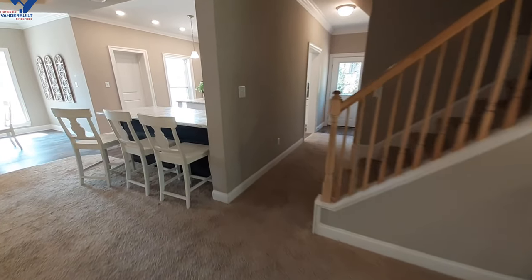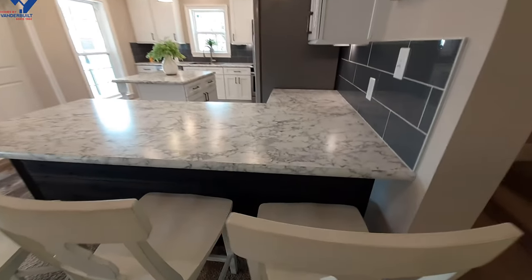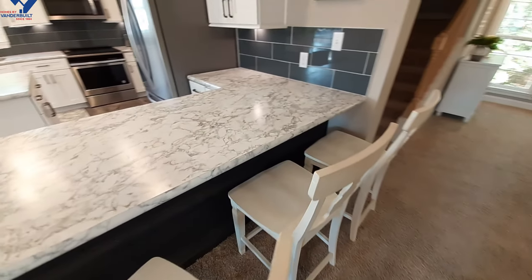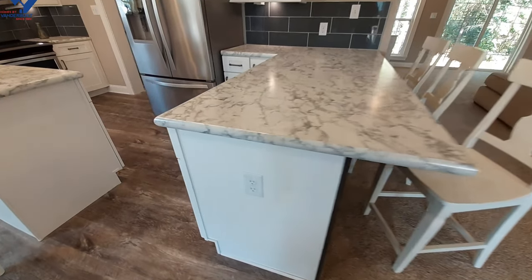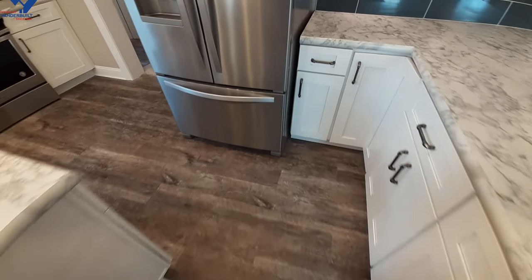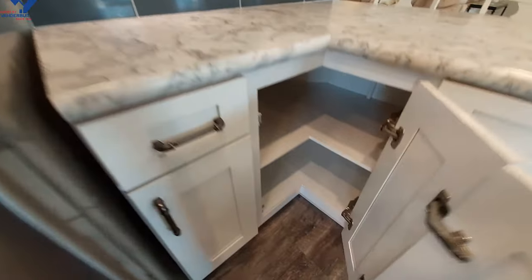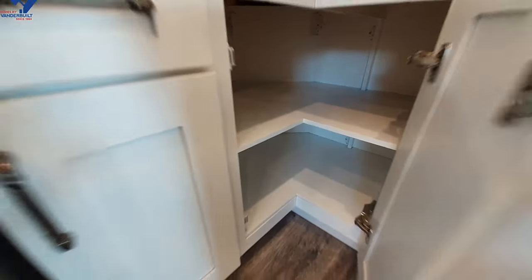In your kitchen, we'll go this way — you've got a nice bar with seating for three, and there's a plug-in at the end of the bar. It looks like a lazy susan, but it is not — it is a deep cabinet that goes all the way back in the corner.